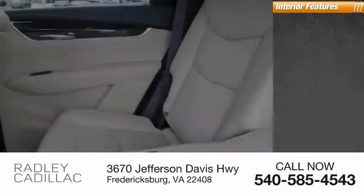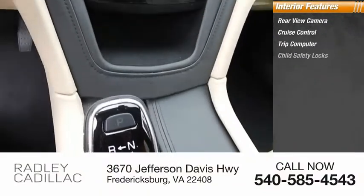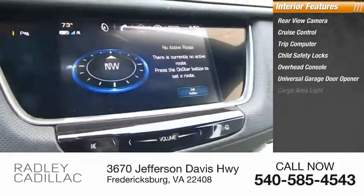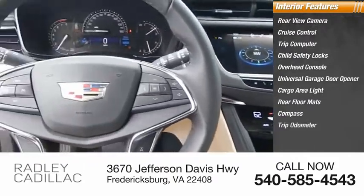Inside you'll find rear view camera, cruise control, trip computer, child safety locks, overhead console, universal garage door opener, cargo area light, rear floor mats, compass, and trip odometer.